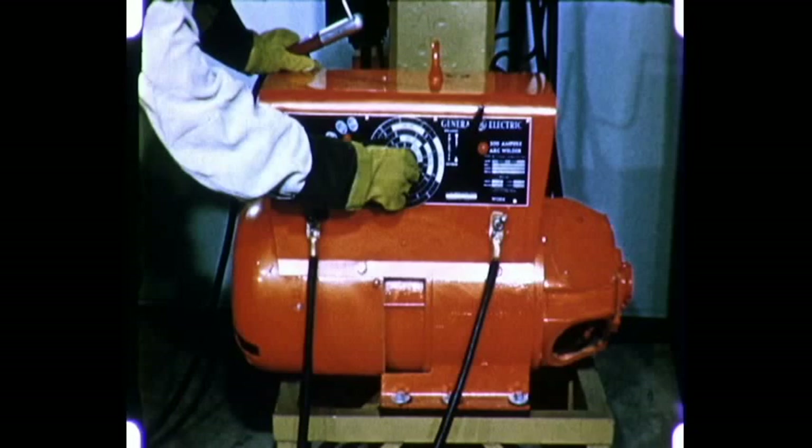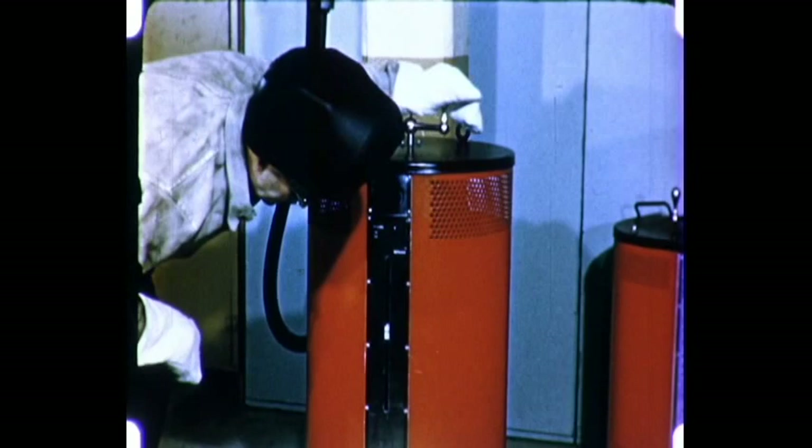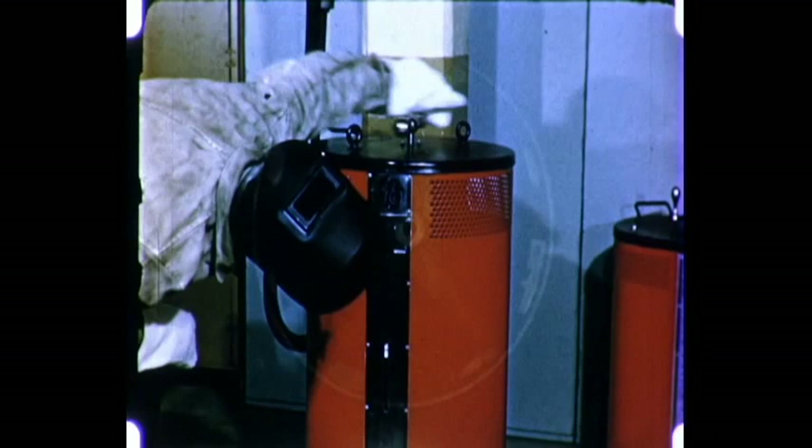Metal arc welding is done with either motor generator welders, which furnish direct current, or with transformer welders, which furnish alternating current.